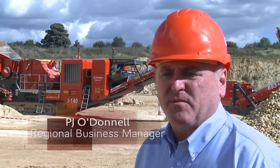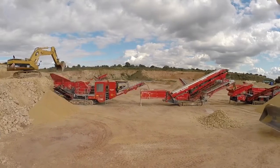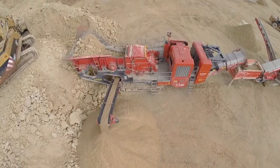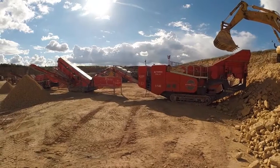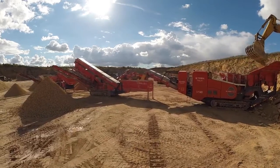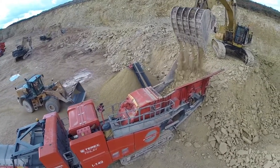Today at the show we have our new Terex Finlay I140 heavy duty crusher. The rotor in this crusher is 1.3 metres in diameter by 1.25 metres in width. It also has fully hydraulic aprons. The machine is powered by a 500 horsepower engine with a direct drive to optimise fuel efficiency. To achieve maximum throughput and to reduce blockages, each component — feeder, independent pre-screen, crusher and onto discharge belt — are increasing in width.